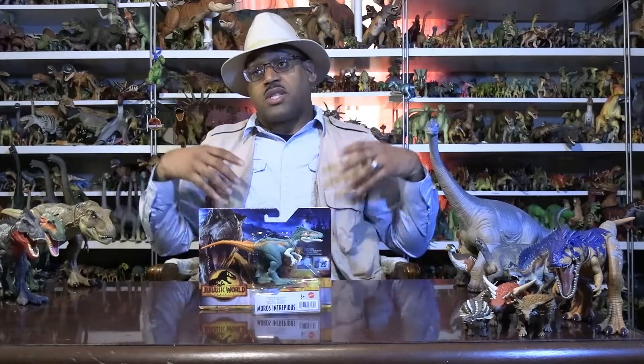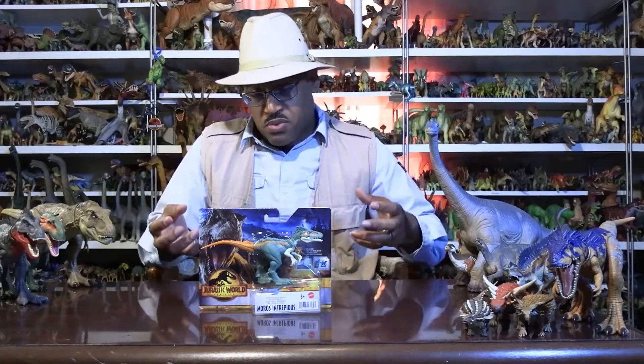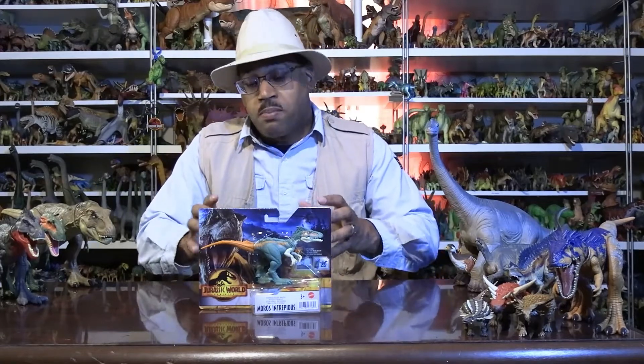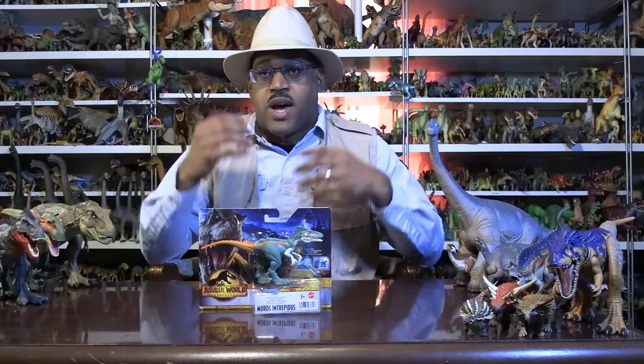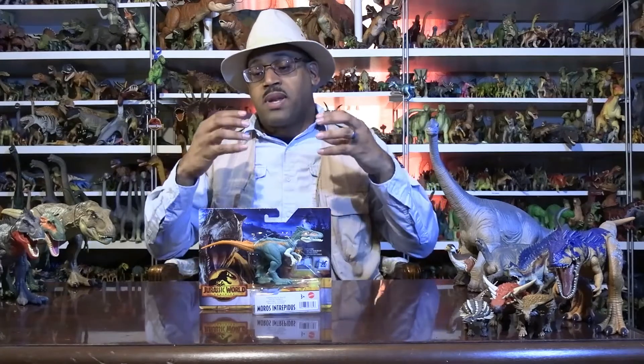The way it works with paleontology — people always ask me about this — it's not just finding bones and looking at them. There are databases where you scan these bones, scan their parameters. We know what some are, we know what some aren't. So comparing their bones to the database, it turns out they're closest to Tyrannosaurus.